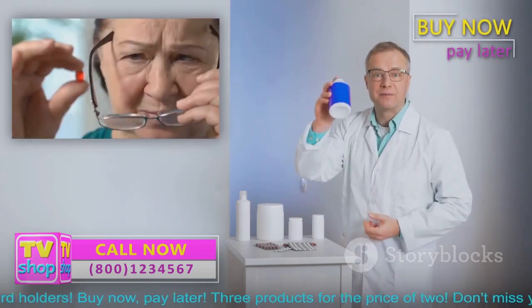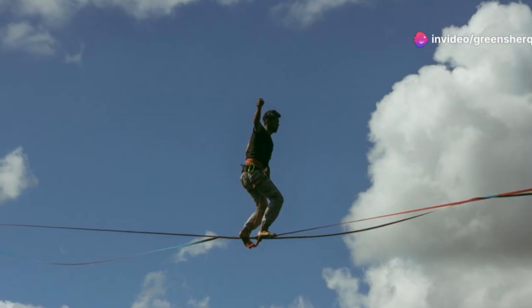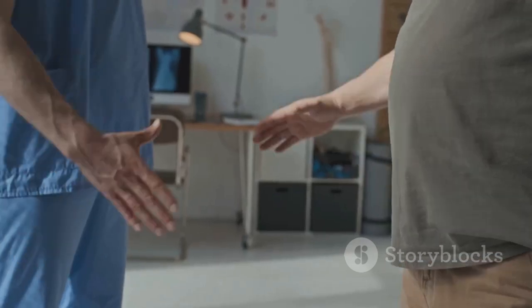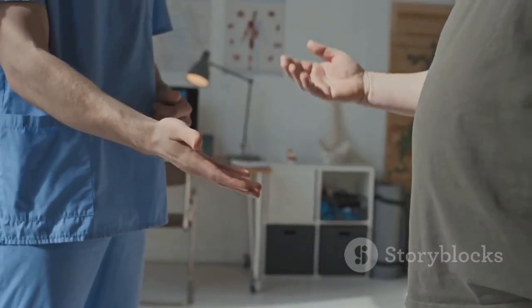If you're concerned about the cognitive impact of your respiratory medications, talk to your doctor. They can help you explore alternative options, such as newer generation bronchodilators with fewer anticholinergic effects, or adjust your dosage to minimize the risk of cognitive impairment. Managing your health is a balancing act — weigh the risks and benefits of each medication carefully, and don't hesitate to advocate for your cognitive well-being.